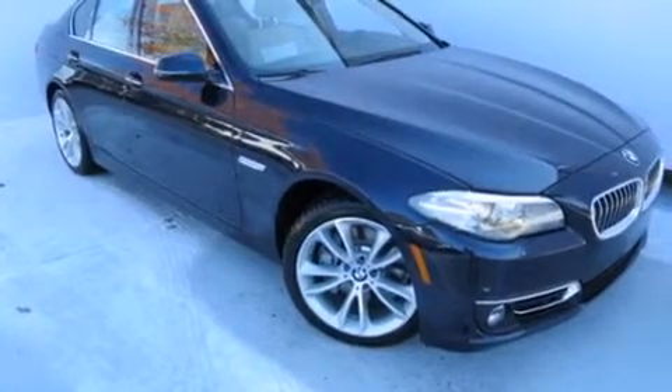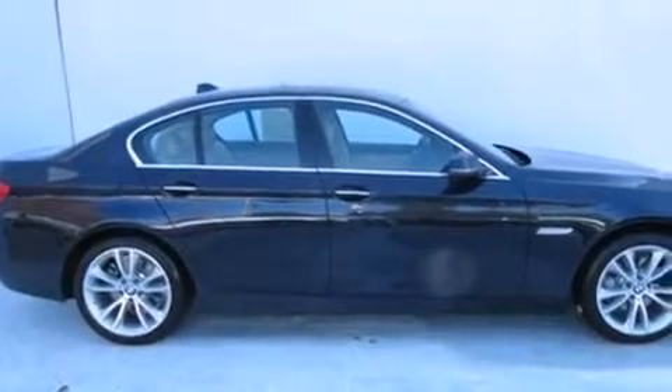And an anti-theft protection system. With an EPA estimated rating of 30 miles per gallon on the highway, this automobile pays off in the long run.